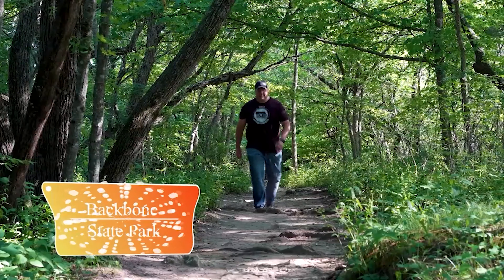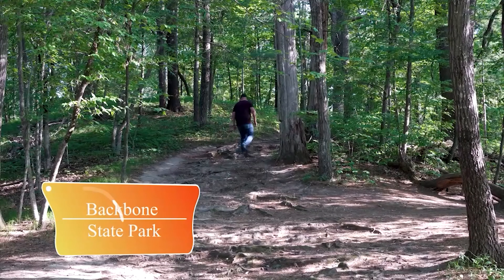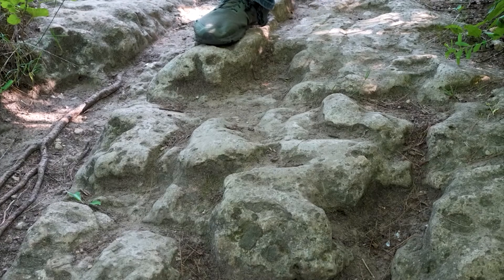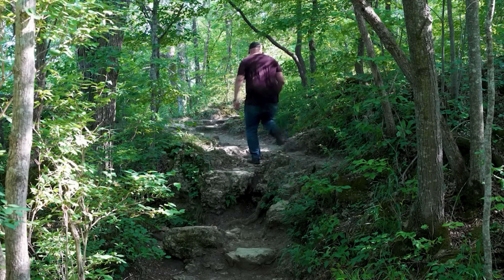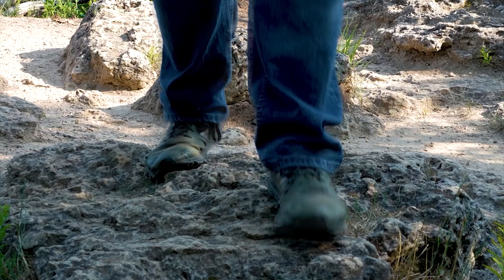Our last location we'll be exploring are the wonderful trails at Backbone State Park. Dedicated in 1920 as Iowa's first state park, Backbone offers one of the most unique trails in Iowa. The park offers a 21-mile-long trail system. In some locations on the trail, you'll be navigating through a rocky path, so be sure to watch your step.